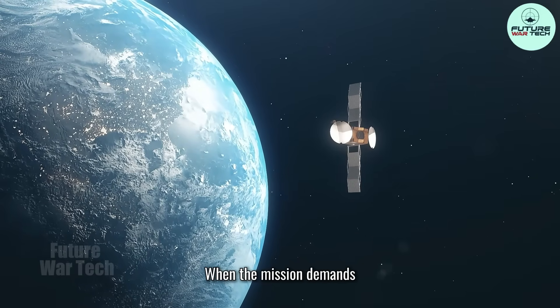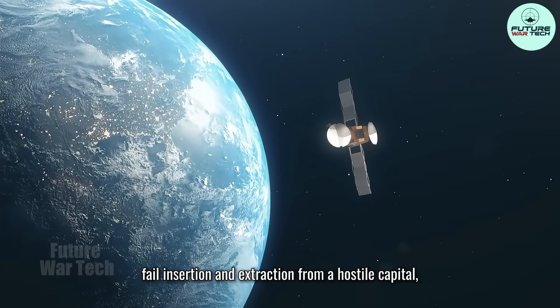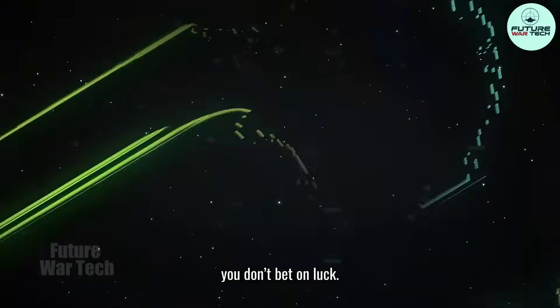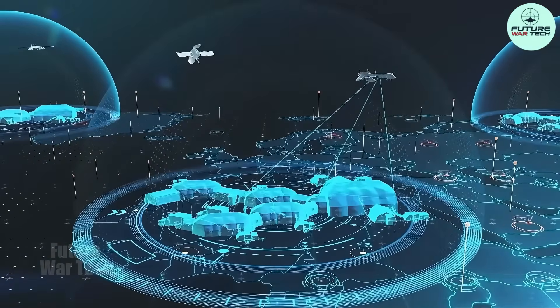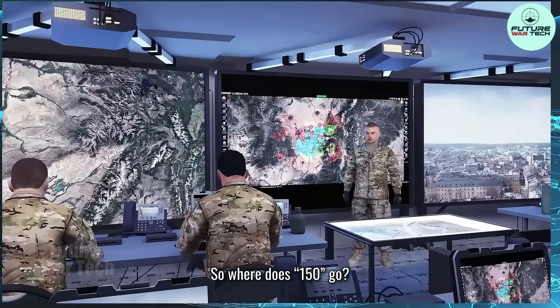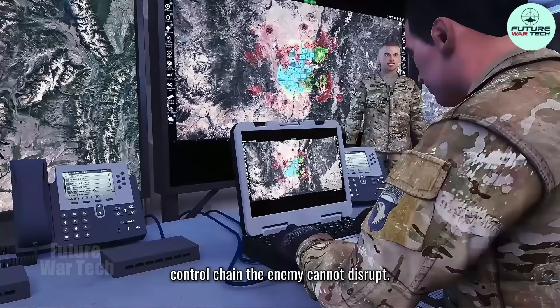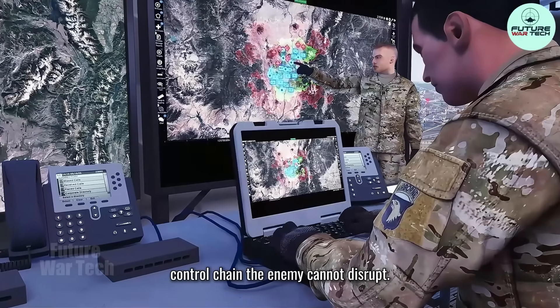When the mission demands a zero-fail insertion and extraction from a hostile capital, you don't bet on luck. You buy redundancy. So where does 150 go? It goes into building an air control chain the enemy cannot disrupt.